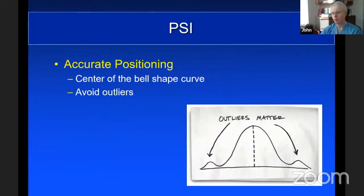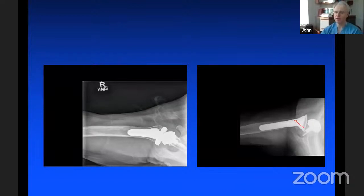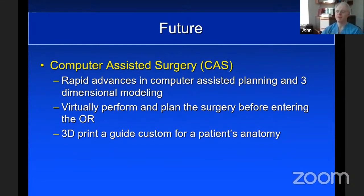Computer-assisted surgery is resulting in rapid advances in 3D planning and modeling. It allows the surgeon to virtually perform and plan the surgery before entering the operating room. 3D printing a custom guide for that patient's anatomy is another step in shoulder surgery that is helping significantly. Here's a complex case — a patient with post-traumatic arthritis who subsequently developed avascular necrosis and a fish mouth deformity, where the humeral head has collapsed and eroded away the glenoid. Having 3D models at the time of surgery gives better appreciation of anatomy and improves precision in placing the glenoid component.